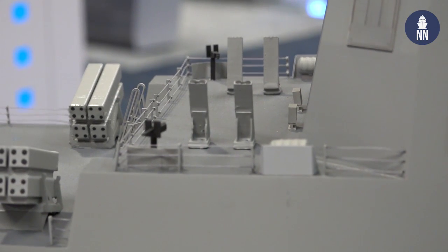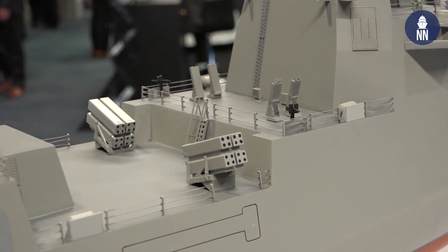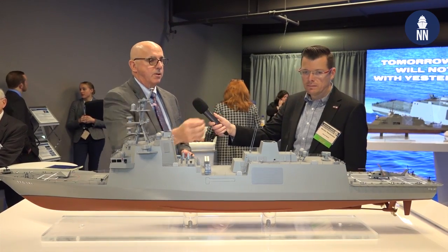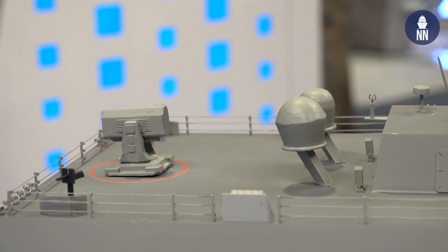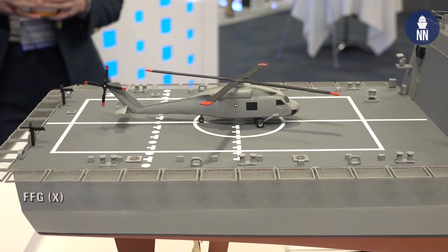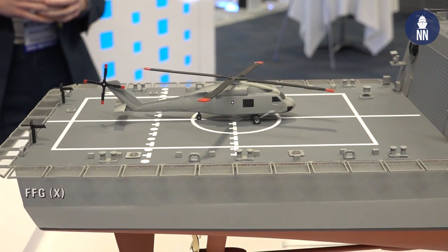Marching aft, we have the NOLCA decoys. We have the Naval Strike Missiles in between, pretty much in the same places that FREMM had hers. And then moving aft, you can see that we have a RAM launcher, which is self-defense, and then a rather large flight deck about the same size as you see on LCS, and a helicopter hangar that can accommodate up to two SH-60s or an SH-60 and some of the unmanned helicopters that we have today.